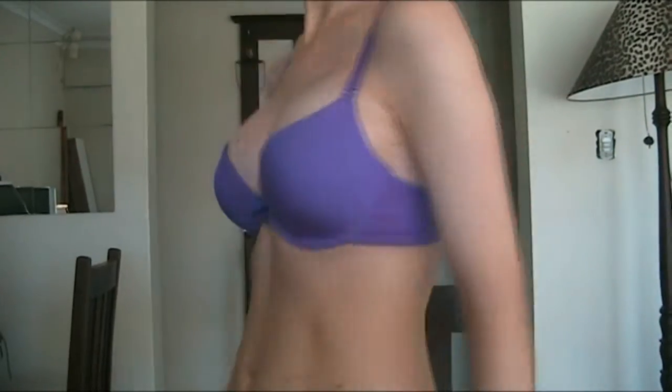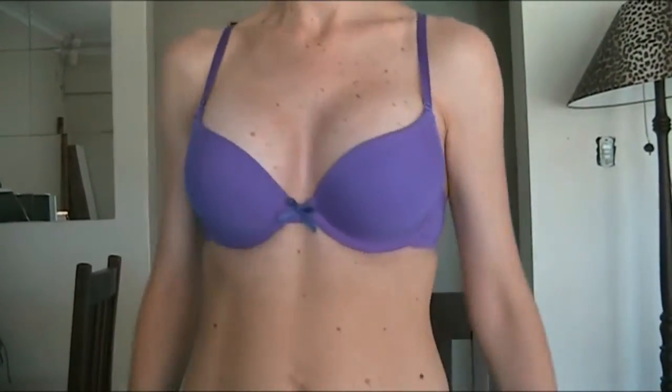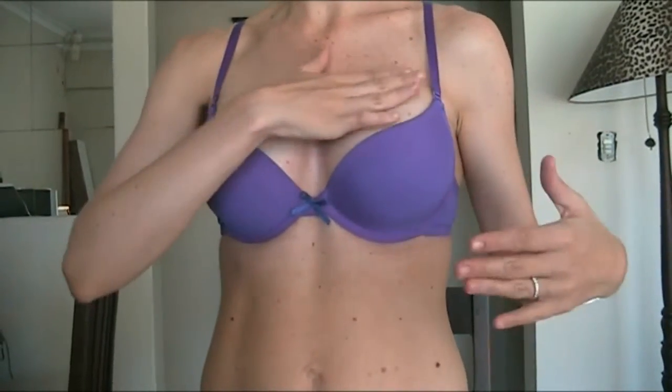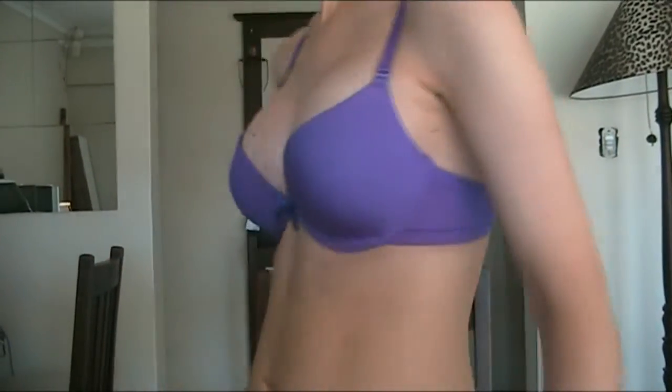I guess you're dying to just see how they're looking now at four weeks — there you go. They're still a little swollen here and they've got to settle down, but looking a lot more natural.